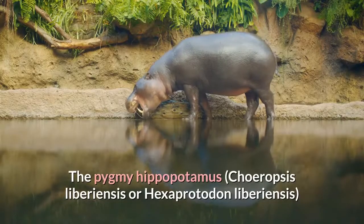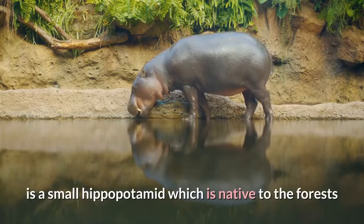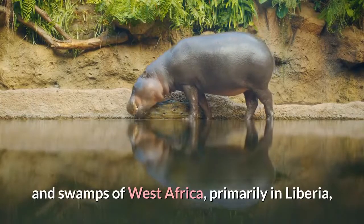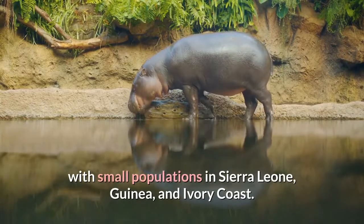The pygmy hippopotamus, Choeropsis liberiensis or Hexaprotodon liberiensis, is a small hippopotamid which is native to the forests and swamps of West Africa, primarily in Liberia, with small populations in Sierra Leone, Guinea, and Ivory Coast.